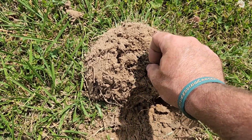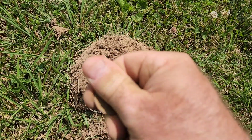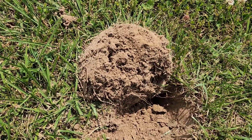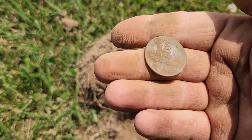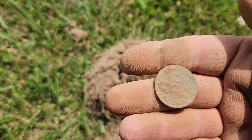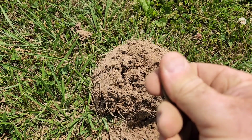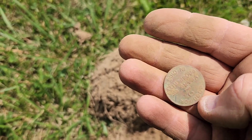I think I got something interesting here. At first I thought it was a clad quarter, but I think this is a token. Good for two years of prosperity in Ohio. I am not sure what that is — I've never seen that before. It says 'luck'... pocket lucky pocket piece. Cooper lucky pocket piece. That's pretty cool — never found one of those.